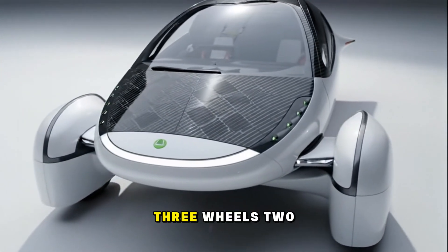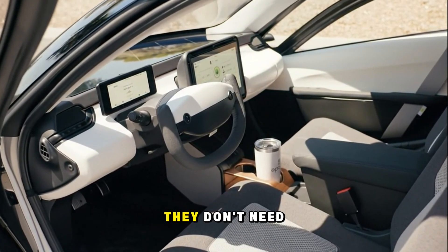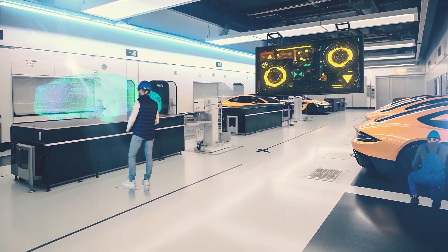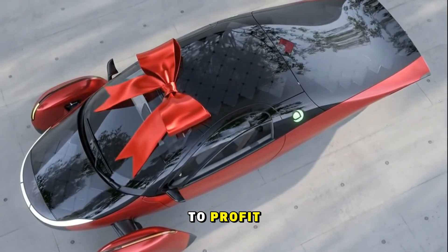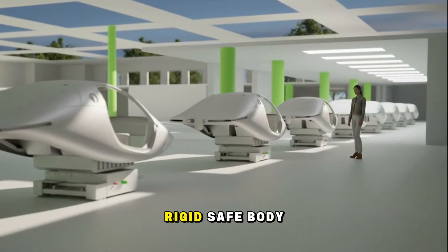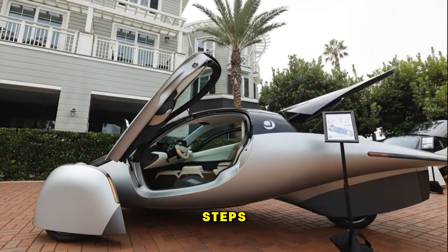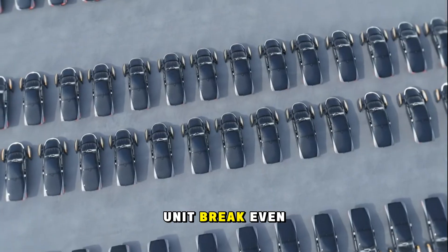Because their vehicle is simpler — three wheels, two seats, no paint shop, a fraction of the parts — they don't need massive capital expenditures. Where others pour hundreds of millions into tooling, paint lines, and oversized factories, Aptera's setup costs are almost modest. Every saved dollar shortens the road to profit. Their partnership with CPC, the Italian composites company, lets them produce rigid, safe body structures at scale without the monstrous overhead of traditional manufacturing. Less capex, fewer steps, lower energy use — all of it adds up to that miraculous 6,000-unit break-even point.